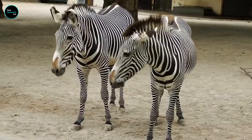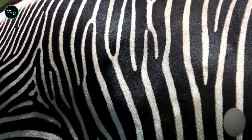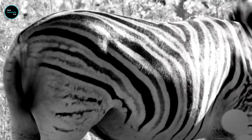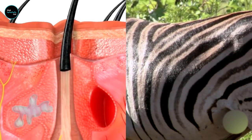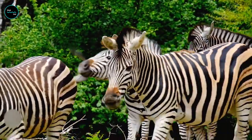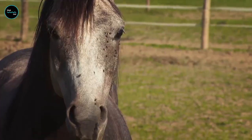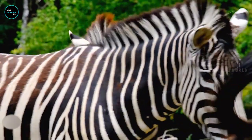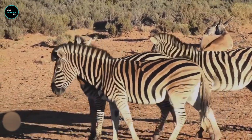Zebras have a bold black-and-white striped pattern on their body surface. Many functional hypotheses on the striped pattern of zebras were generated in scientific research, such as camouflage, confusion of predators, signaling to conspecifics, thermoregulation, and avoidance of biting flies. Among these hypotheses, several studies now indicate that preventing attack by biting flies is the function of zebra stripes.